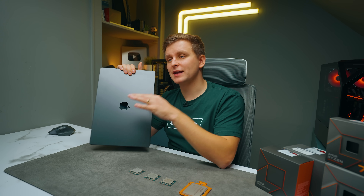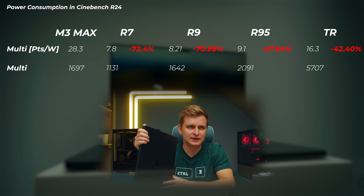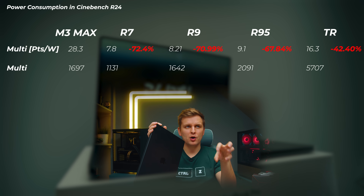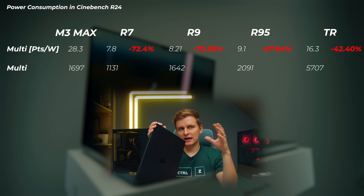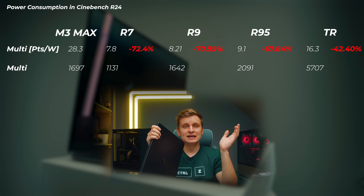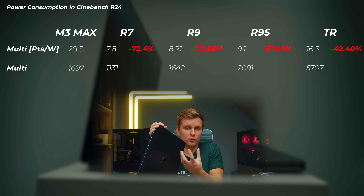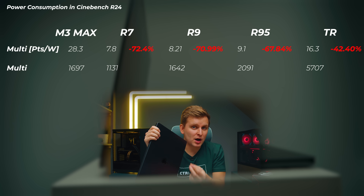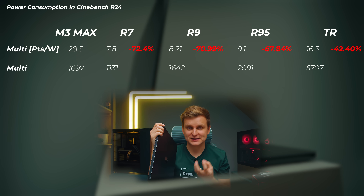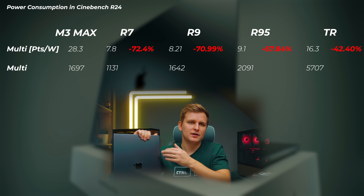Knowing that we get very close performance to these Ryzen 9s with a dedicated GPU on battery, that is absolutely insane. In Cinebench R24 efficiency: the Ryzen 7 gets about 7.8 points per watt, the Ryzen 9 is 8.2, the 7950X is 9.1, the Threadripper is 16.3 — but the M3 Max is 28.3 points per watt. Even the Threadripper is close to twice the power draw for the same points, which is absolutely ridiculous for the M3 Max.